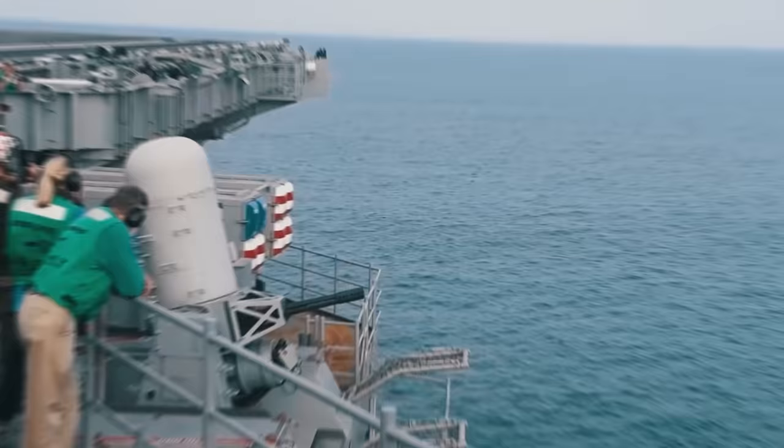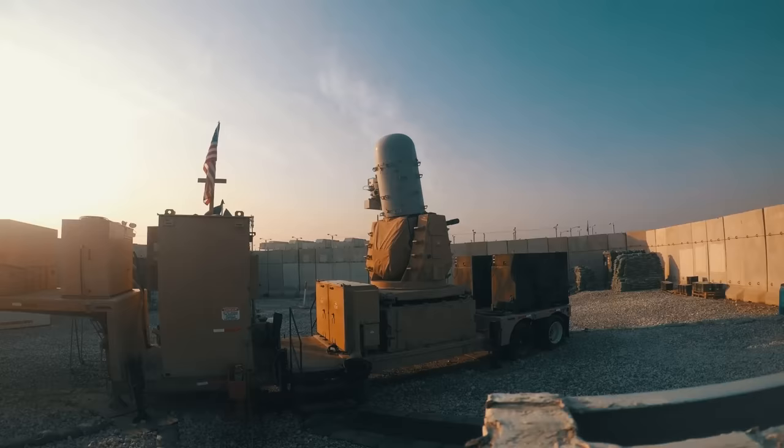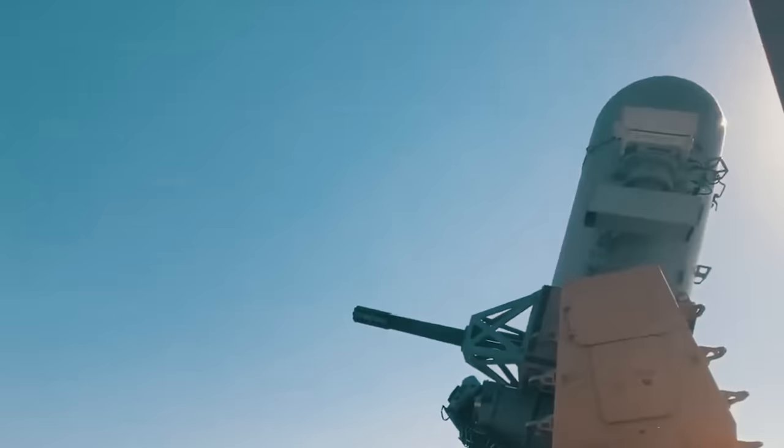The Phalanx CIWS is mainly installed on US Navy warships. But there is also a ground version, the Phalanx LPWS, which is being tested as part of the C-RAM air defense system. It protects against missile, mortar, and artillery fire.